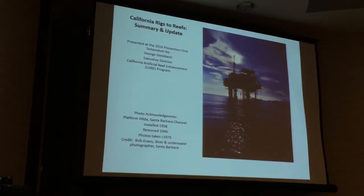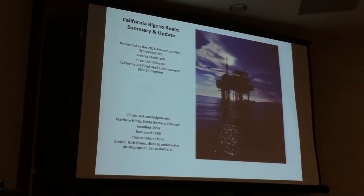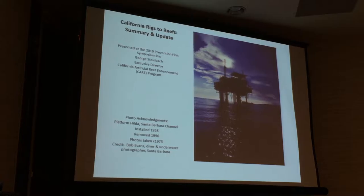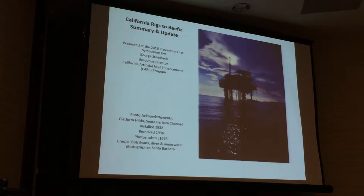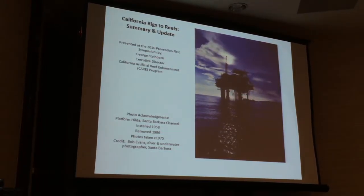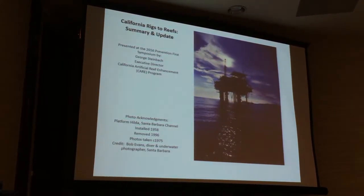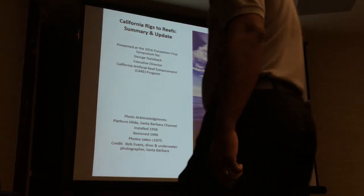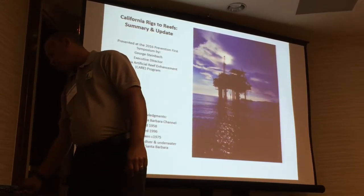Thank you to State Lens for sponsoring this event and this session. My name is George Steinbach. I'm with CARE, the California Artificial Reef Enhancement Program. We're a non-profit organization that's been engaged in the rigs-to-reef issue for many years now. Today I have the pleasure of giving you a summary and update on rigs-to-reef in the state of California.